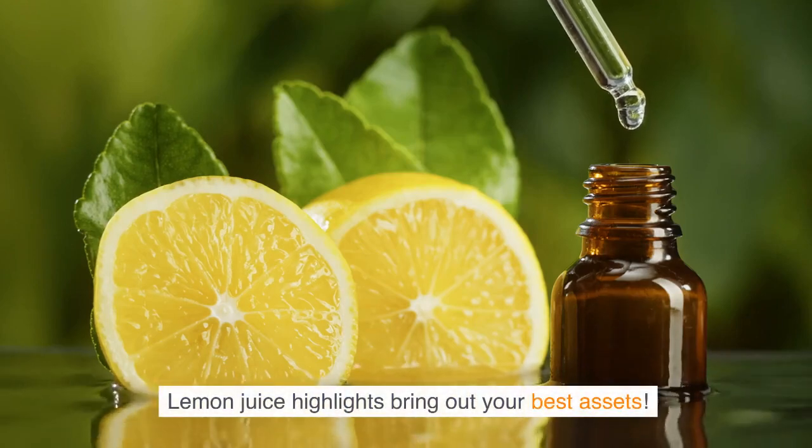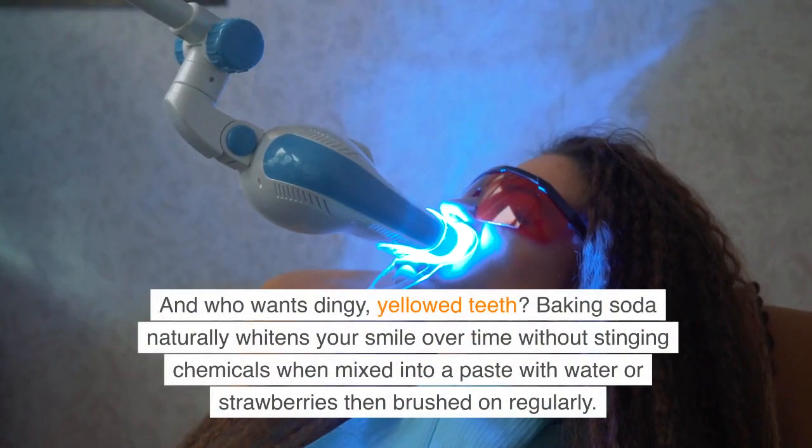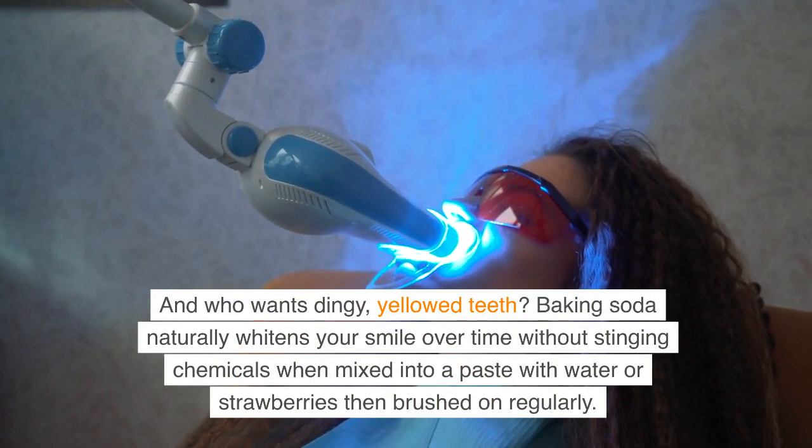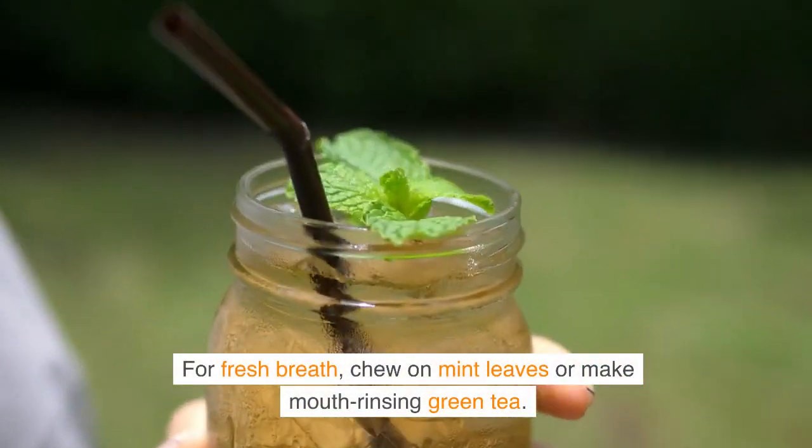Lemon juice highlights bring out your best assets. And who wants stingy, yellow teeth? Baking soda naturally whitens your smile over time without stinging chemicals when mixed into a paste with water or strawberries, then brushed on regularly. For fresh breath, chew on mint leaves or make mouth-rinsing green tea.